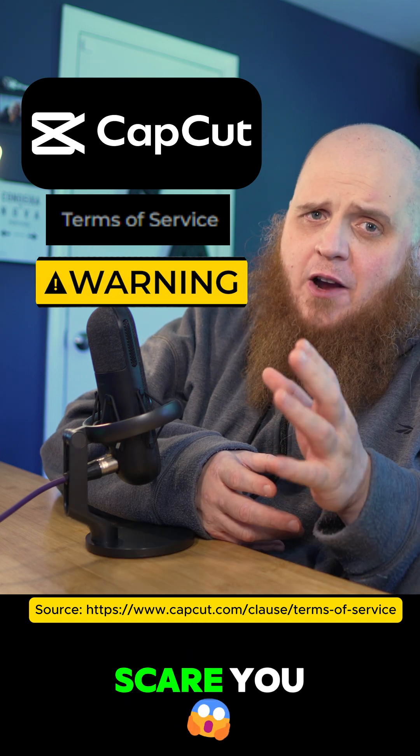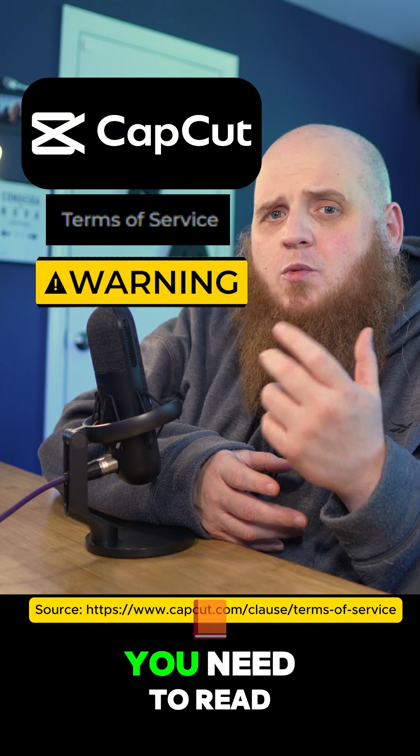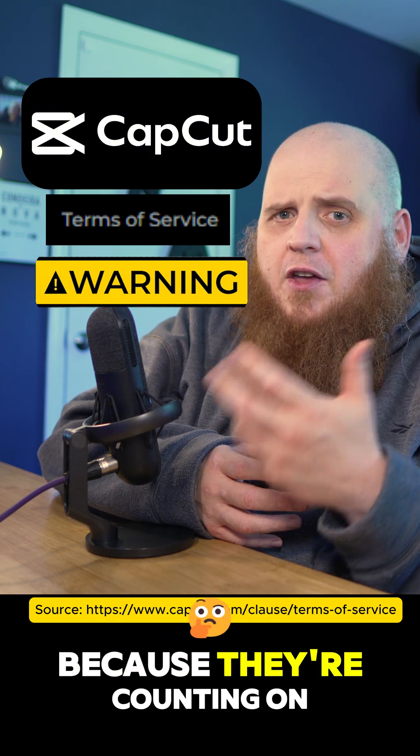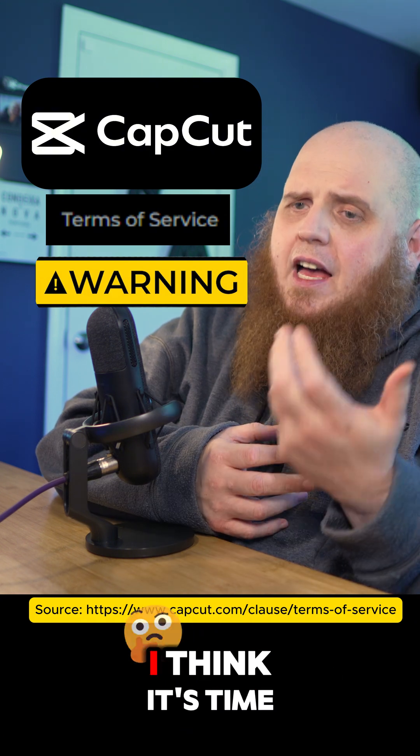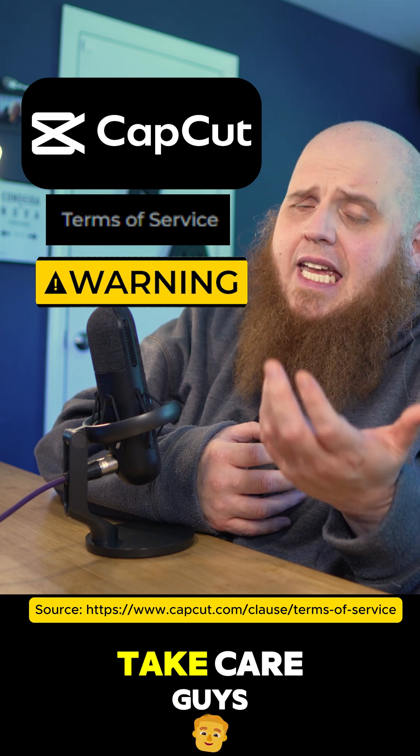Look, I'm not here to scare you, but this kind of overreach is getting out of hand. If you're serious about protecting your work, you need to read these terms because they're counting on you not to. Personally, I think it's time to find better alternatives. You deserve to keep control of your content. Take care, guys.